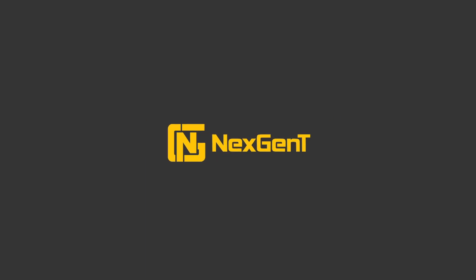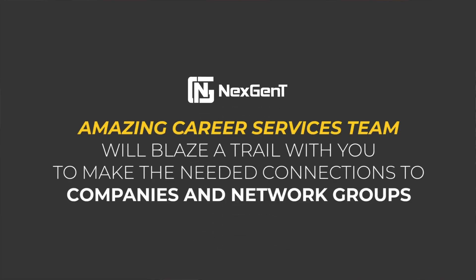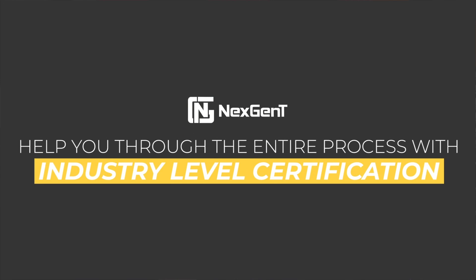Here at NextGenT, we cover in-depth detail all four areas — from research of job positions, market shifts, and trends. We provide deep, critical, hands-on training that is vital to hiring companies, with the ability to apply these new skills to any company needing a cybersecurity engineer. With NextGenT, our amazing career services team will blaze a trail with you to make the needed connections to companies and network groups to aid in growing your professional security network using all forms of social media. The NextGenT training team will also help you through the entire process with industry-level certification — not only aiding you in getting through the exam, but ensuring a complete understanding of the industry material, how it is used, and how each layer of the exam ties back to the training you have completed.